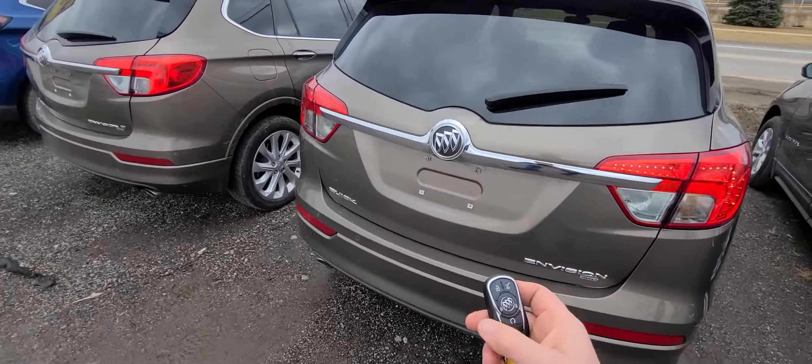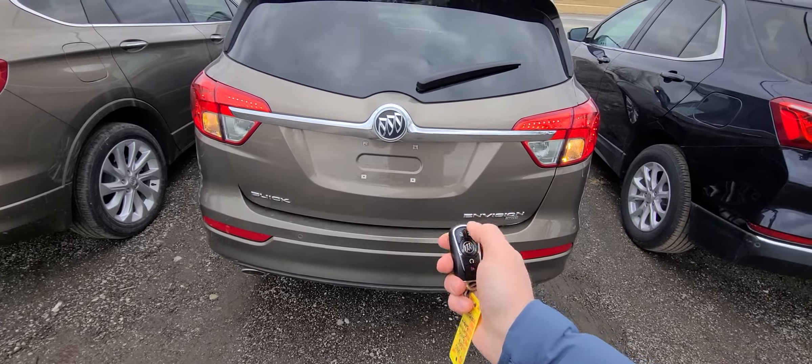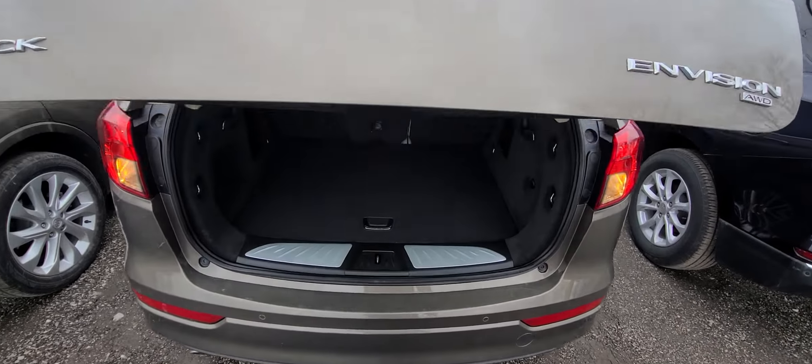As you can see, excellent condition on the exterior body. This is an all-wheel drive model.